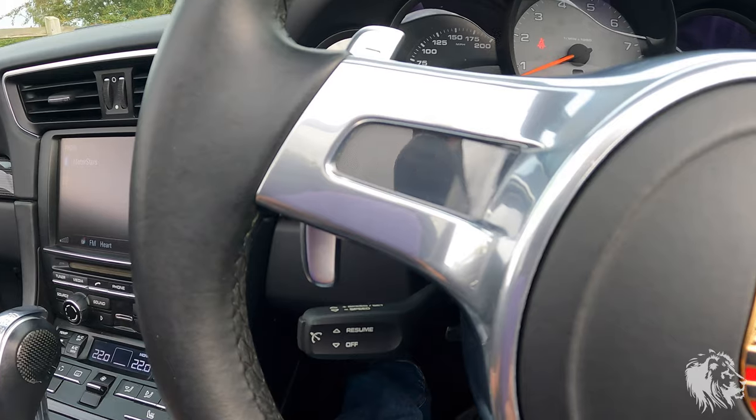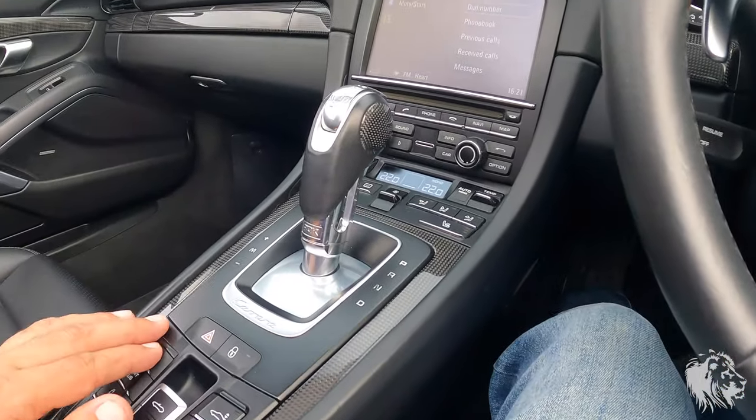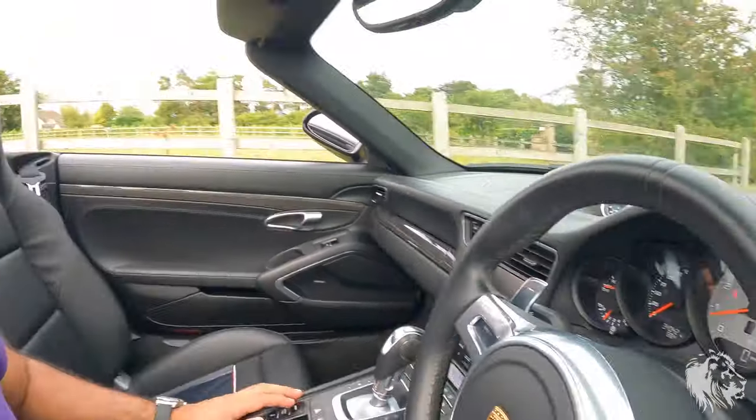On the PCM display you have Sport, Sport Plus, and even launch control. Sport basically makes the gear changes quicker, holds gears for longer, and makes the throttle more sensitive. Sport Plus does that even more so — it holds the gears all the way to the red line and changes down very aggressively as you're coming towards a junction, so it's more suited towards track driving.